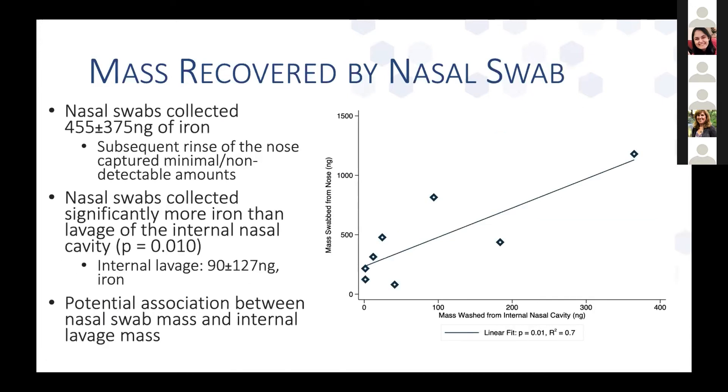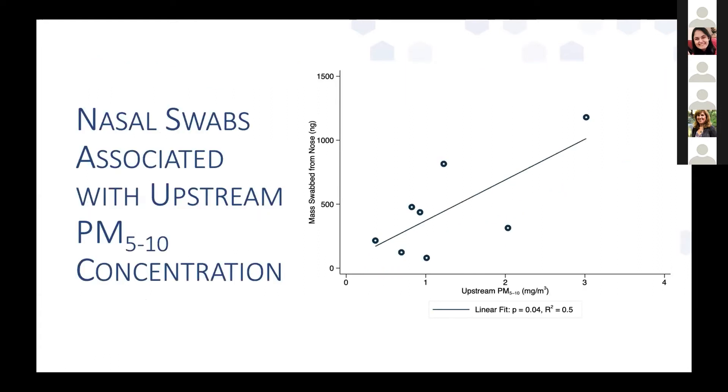For nasal swabs, we found fairly effective collection of mass — collecting an average of 455 nanograms. The following rinse of the nose collected non-detectable amounts, and nasal swabs collected significantly more than was collected from the internal nasal cavity. There was a somewhat driven association between mass collected by nasal swab and mass washed from the internal nasal cavity. Most notably, nasal swab mass was associated with upstream PM 5–10 concentration, showing a pretty decent linear fit with a significant p-value and a fairly decent R-squared.